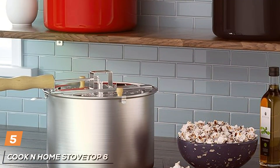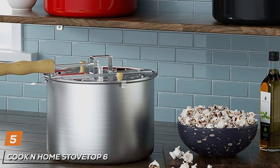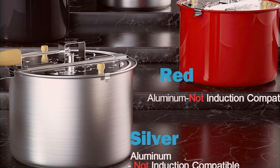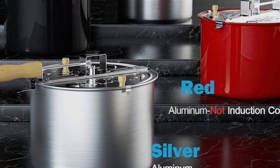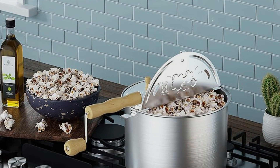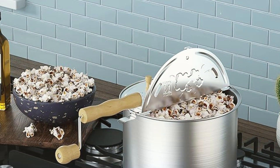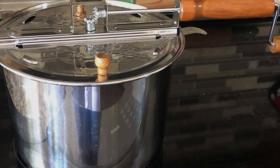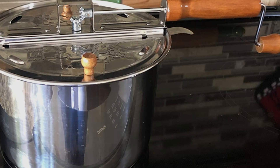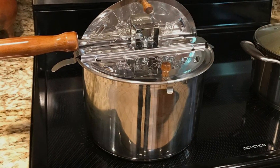5. Cook & Home Stovetop 6-Quart Silver. If you're a fan of the timeless joy of making popcorn the old-fashioned way, the Cook & Home Stovetop Popcorn Maker will certainly capture your heart. This 6-quart stovetop popper, flaunting a sleek silver finish, is the perfect blend of tradition and contemporary design. Crafted from high-quality stainless steel, it stands as a testament to durability and reliability. The popper's bottom is specially encapsulated to ensure heat is evenly distributed, guaranteeing every batch of popcorn is popped to perfection. Using this popcorn maker is not only simple, but also adds a layer of nostalgia to your popcorn-making experience. It's designed for those who cherish the sound and aroma of popcorn popping over the stove, reminiscent of simpler times.